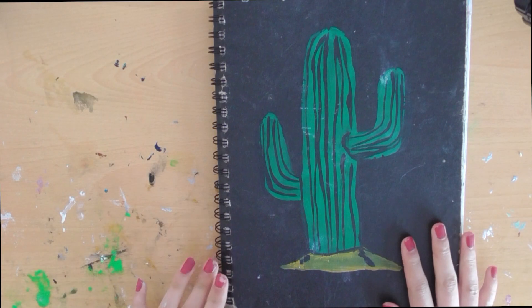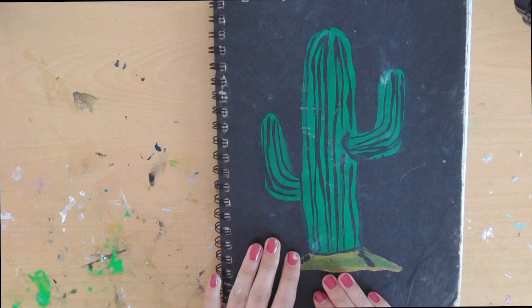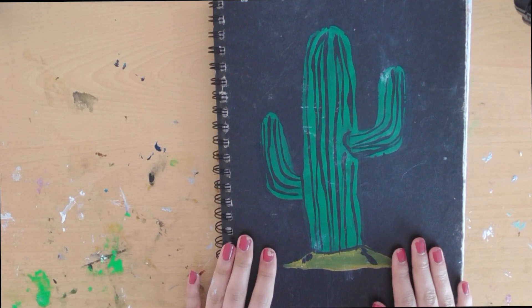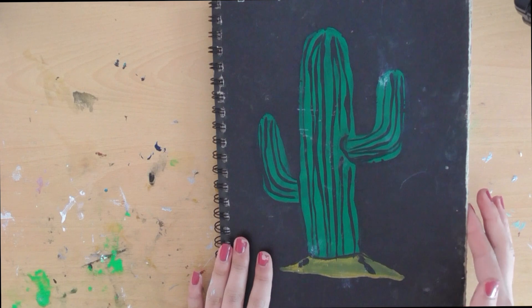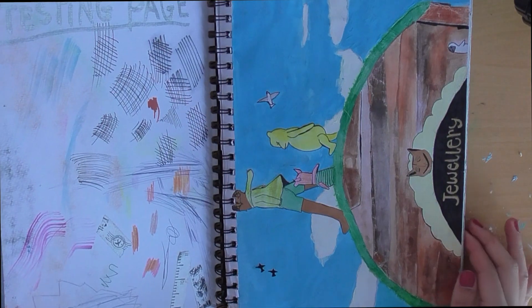Sorry for my messy desk and my messy nails. So this is my sketchbook — it is from The Works. If you're looking for an affordable sketchbook, definitely go to The Works; they sell so many affordable things. This is my cover and it's just a cactus I designed myself. If you didn't know, I have a sneaky obsession with cacti.